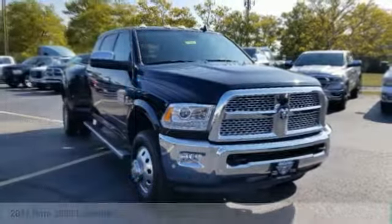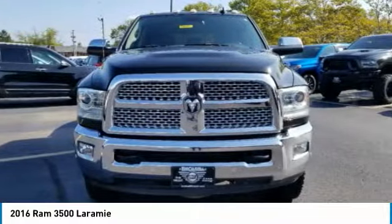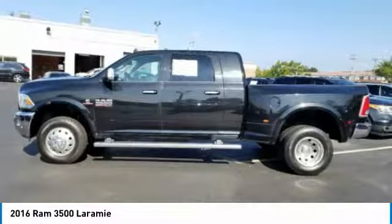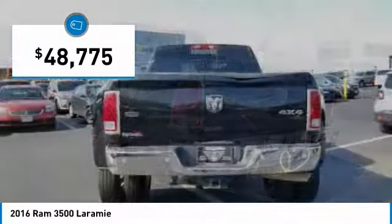Come test drive the 2016 Ram 3500. Ram 3500 is a solid option for truck buyers in need of hauling capacity and serious towing. With names like Hemi and Cummins under the hood, there is plenty of muscle to back it up. And it is priced below $50,000.